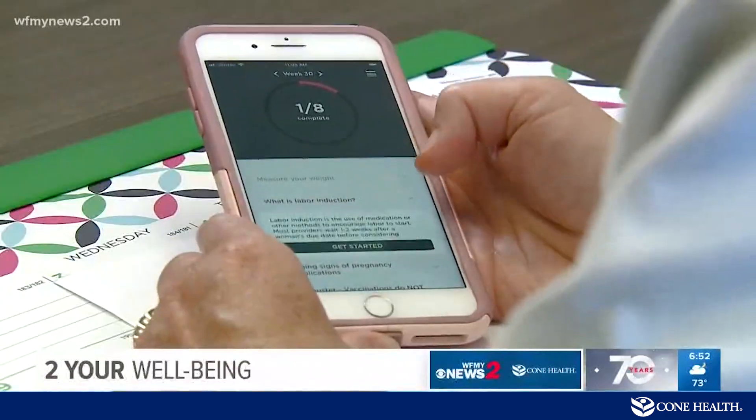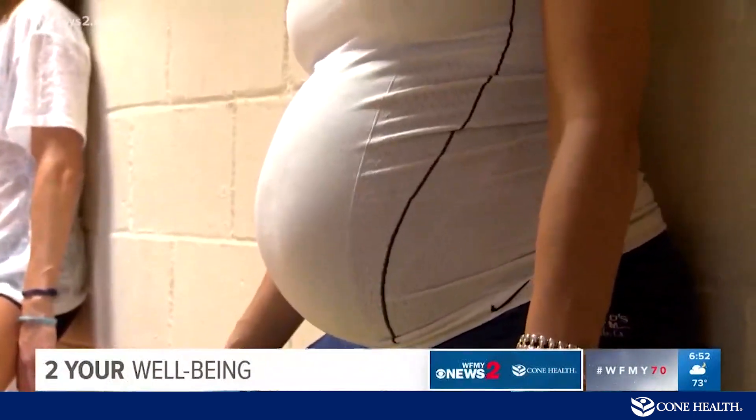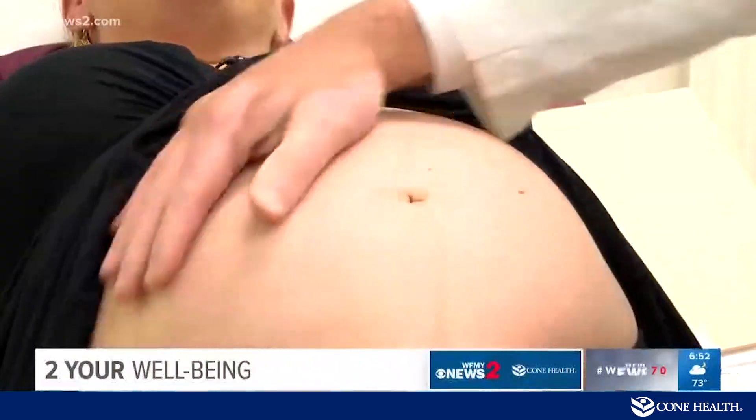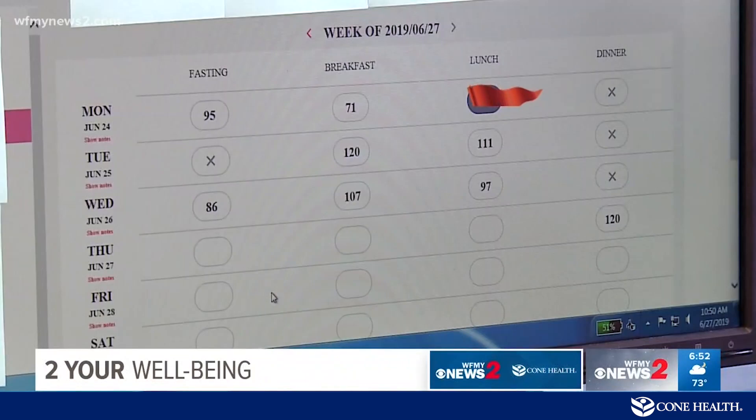The user-friendly app flags symptoms like high blood pressure or hypertension in pregnancy, which could lead to pre-eclampsia and serious, if not deadly, consequences for mom and baby. Where it's shaded, that is an elevated value. When a flag goes up, doctors are notified right away.